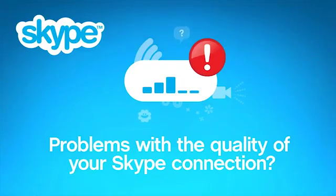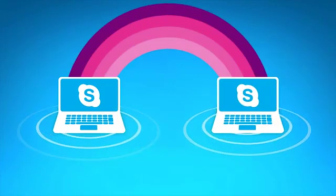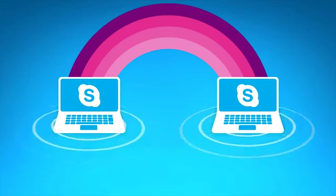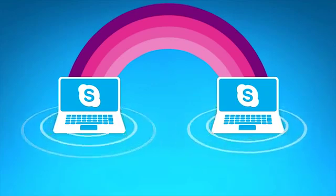If you're on a Skype call and you're having problems with the sound or video quality you're receiving, we'll help you fix it in no time. These kinds of problems are almost always caused by the internet connection between the people on a call. Skype needs a reliable connection to do what it does best, not just a super quick one.